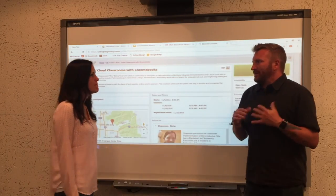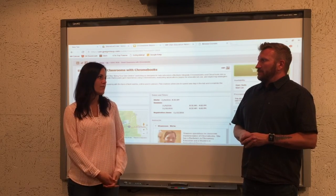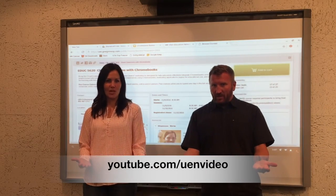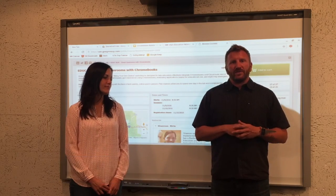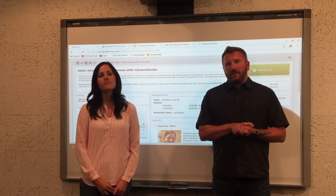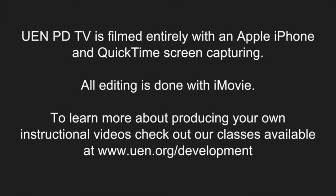At the end of every episode, Danny does a dance, and Danny's not in this episode. You're not going to dance? I don't want to steal Danny's thing. We'll just call it a show. Be sure to subscribe to our YouTube channel where we'll post all of our UEN PDTV episodes, as well as Canvas tutorials and anything else related to UEN professional development. You can also see these episodes on eMedia and the uen.org website. And just a little bit of dancing — I'm stealing Danny's thing!